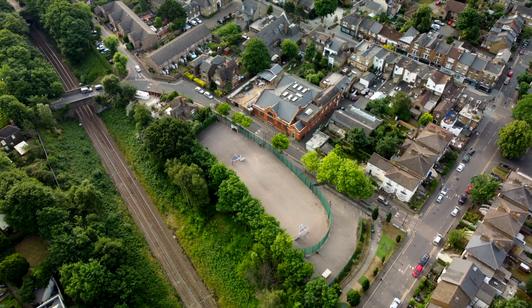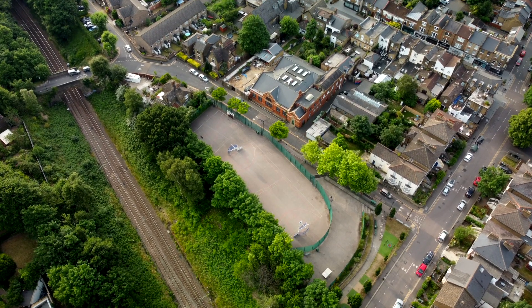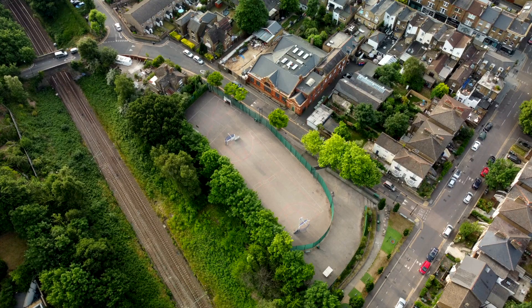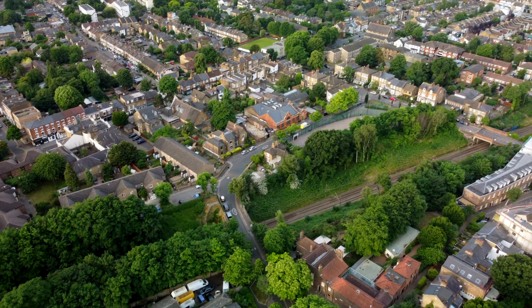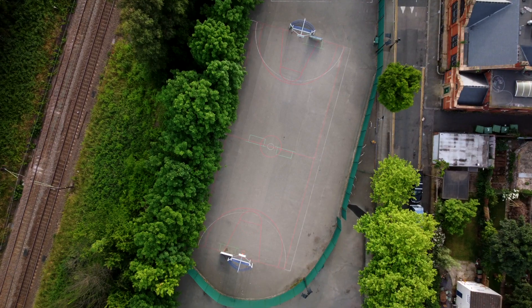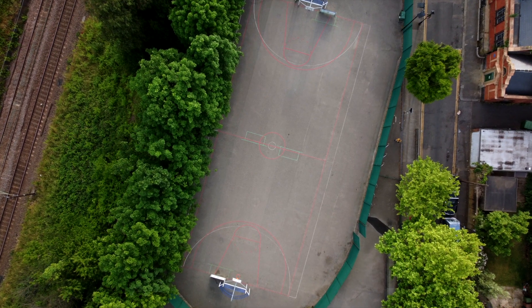So, this basketball court is the only bit of Church Common left, and not exactly as green and open as it once was. Surrounded by houses on three sides and a railway on the fourth, this is the last remaining bit of Church Common that is public access land — and even then, it's locked up each night.